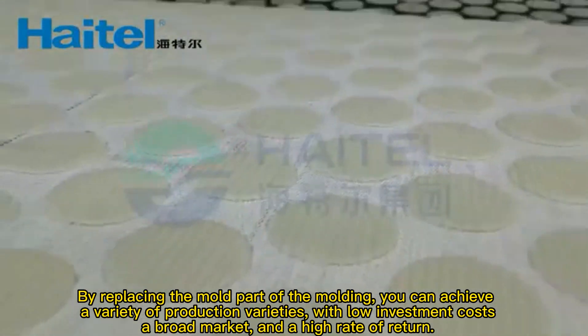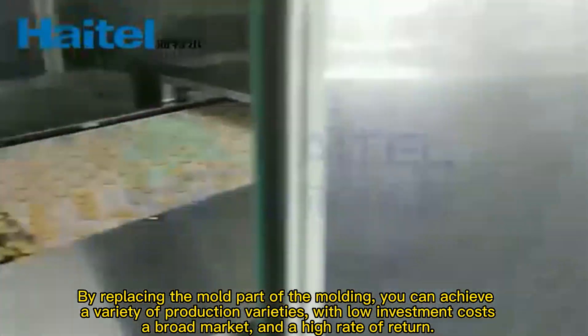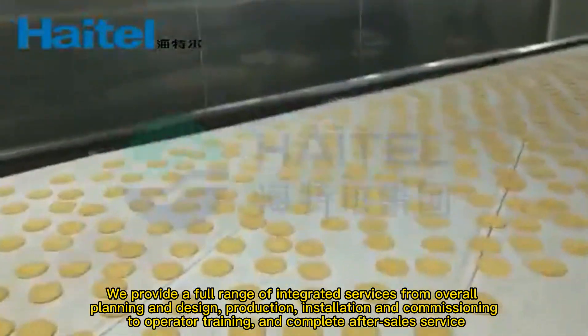By replacing the mold part of the molding, you can achieve a variety of production varieties with low investment costs, a broad market, and a high rate of return.